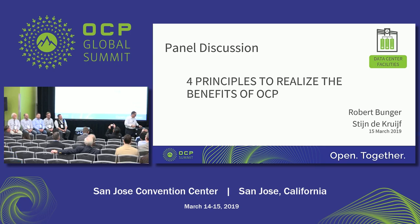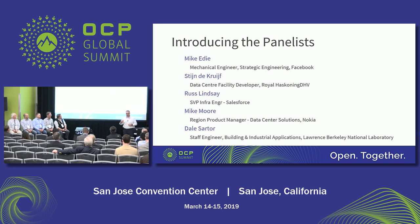We'll start off with introductions — I'm going to let everybody say who they are. We'll start off on the left-hand side with Dale.